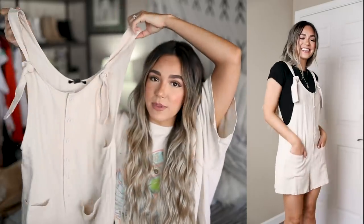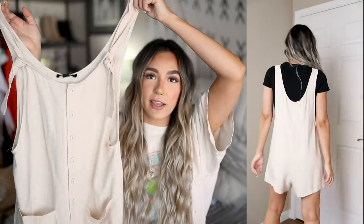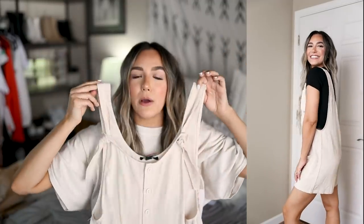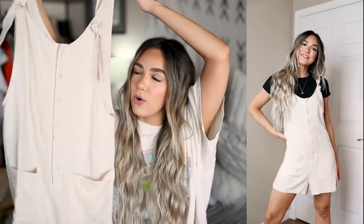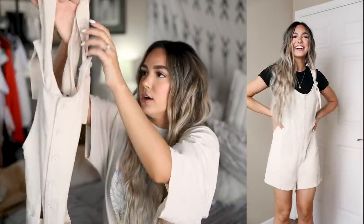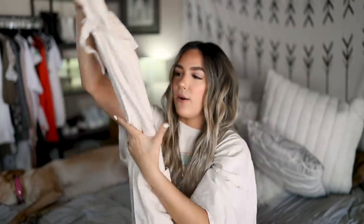If you watched my last Forever 21 haul, you know I was obsessed with a little romper in a dusty maroon rust color. They actually came out with more colors, so I picked up the beige one — they also have an army green that could be really cute. I wear that maroon romper all the time so I had to get the beige. The color is gorgeous, the linen material is so comfortable, and I can see myself styling this into fall too. It's got buttons all the way down the front and is really comfortable.